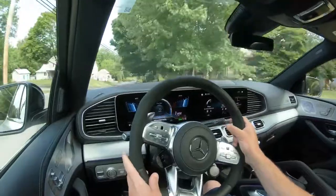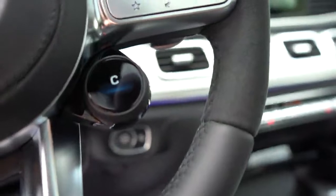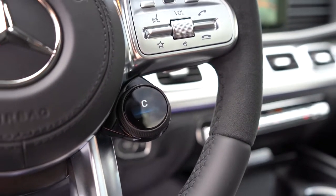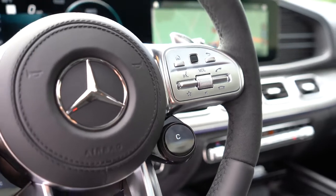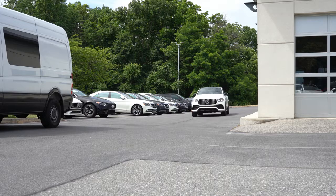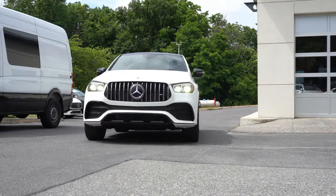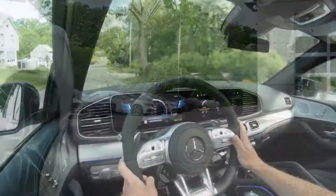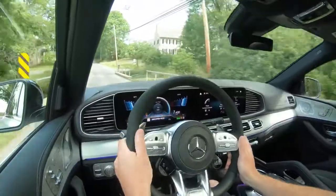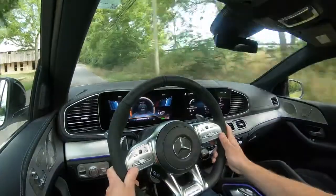Before any paddle shifter or acceleration testing, there are some driving modes — and conveniently, the button to adjust them is located right on the steering wheel. You simply turn it left or right to select modes like Comfort, Sport, Sport Plus, Sand, Individual, Race, and Slippery, adjusting shift points, throttle response, steering sensitivity, and suspension settings. I put it in Sport mode for our road test today.